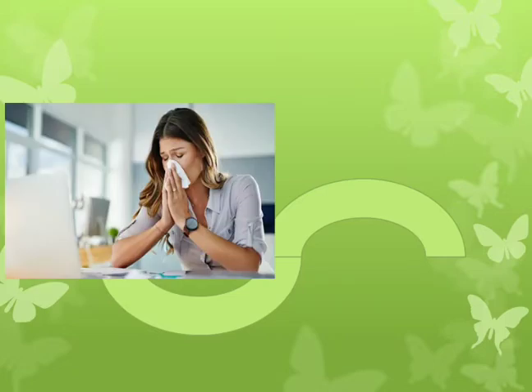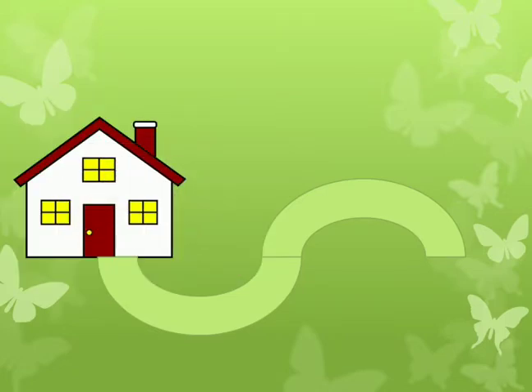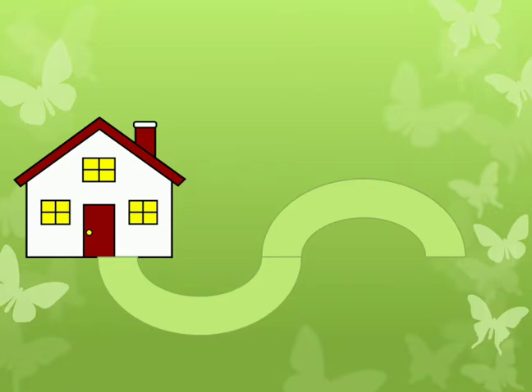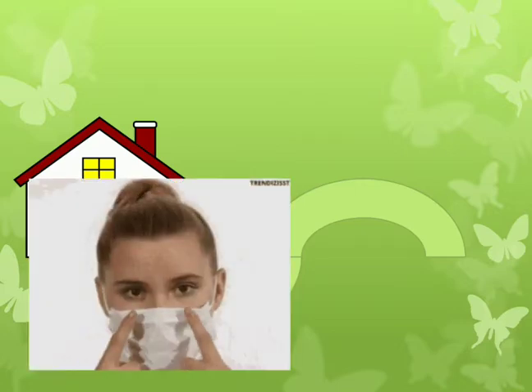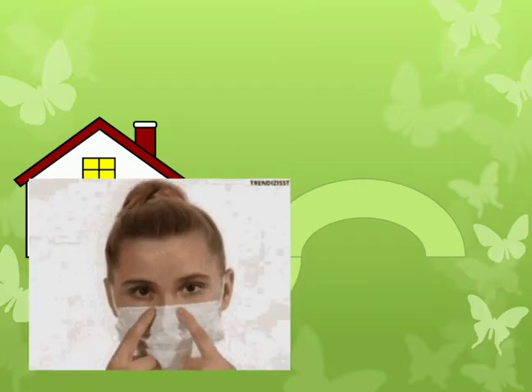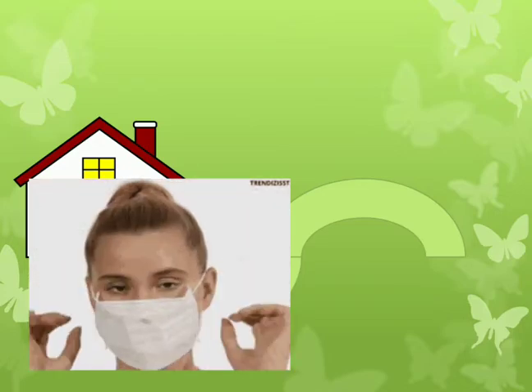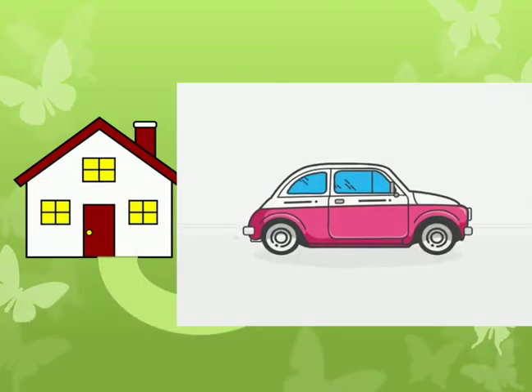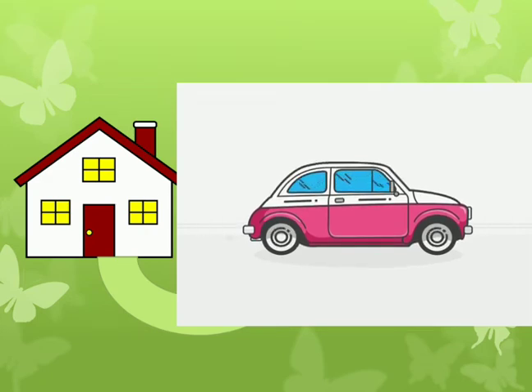If you are healthy, after getting ready, wash your hands and wear the mask. If you have a cloth mask, don't forget to iron it before wearing it. Try to travel in your own vehicle, and if there is more than one person, open the windows and switch off the AC.